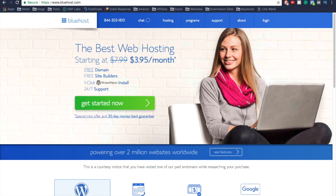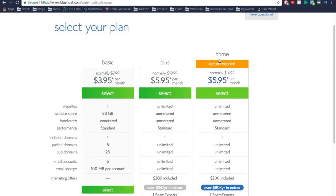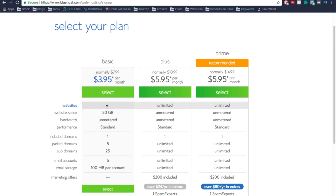The first thing we're going to do is set up our hosting. Click 'Get Started Now' and select your plan. We have a Basic plan, a Plus plan, and a Prime plan. The Basic plan is good if you're only doing one website — it gives you 50 gigs of website space and one domain is included. If you're just getting started and doing one website, the Basic plan is completely fine. If you know you're going to have multiple websites, go with the Plus plan.